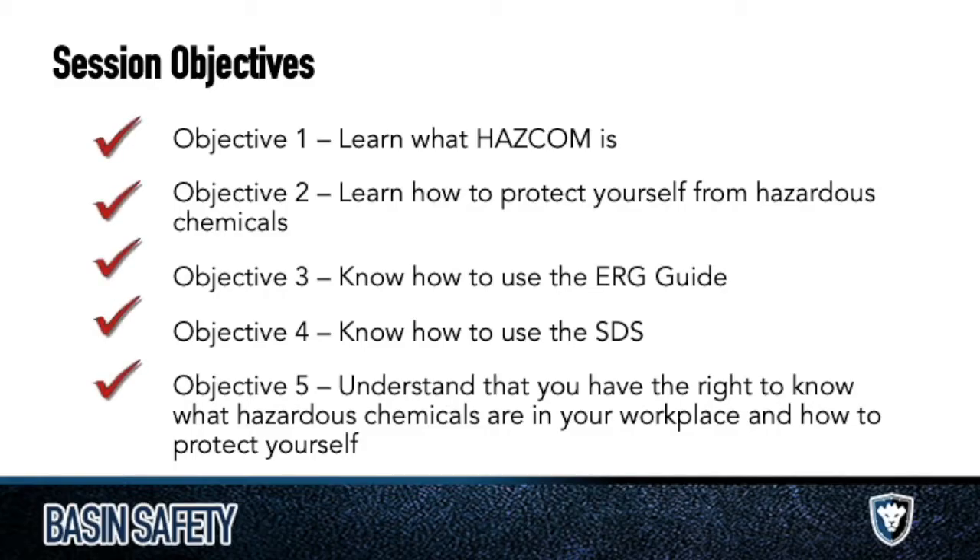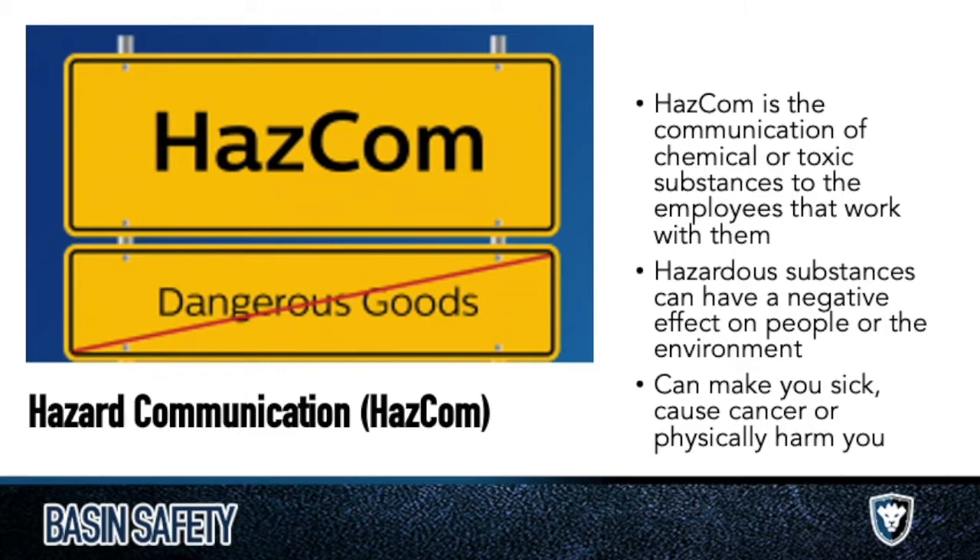We have about five objectives here for the first session of this course. We're going to be talking about HAZCOM first — we're going to learn what it is, how to protect yourself from hazardous chemicals, know how to use the ERG guide or Emergency Response Guide, also know how to use the SDS, also known as the Safety Data Sheet, and understand your right to know about the chemicals you work with in your workplace.